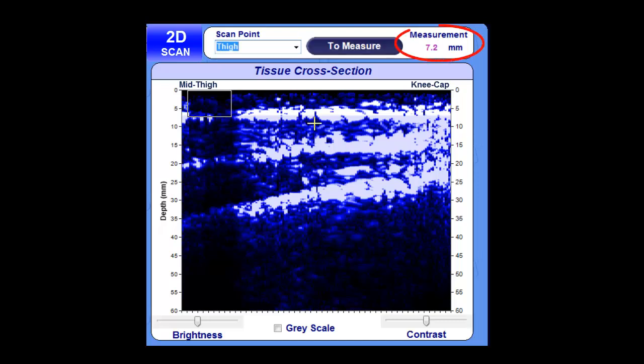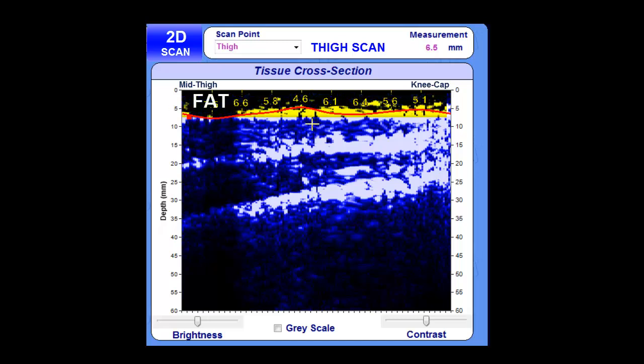You can precisely measure fat thickness by dragging a rectangle from the fat-muscle interface to the top of the image, shown here in millimeters, or track and quantify the entire fat layer. By tracking the muscle-bone interface, you can accurately measure muscle thickness and lean mass.